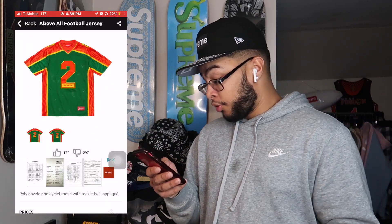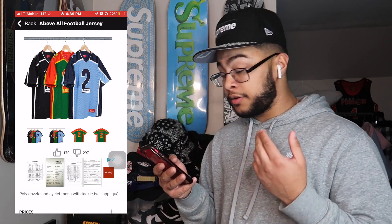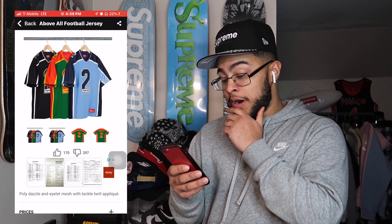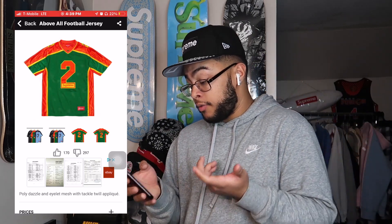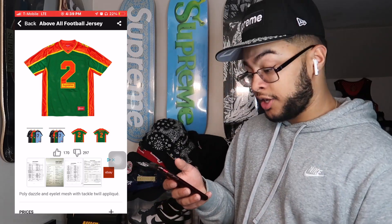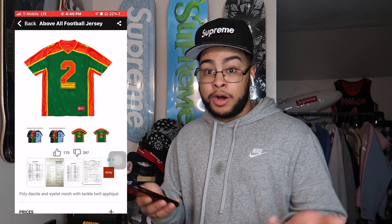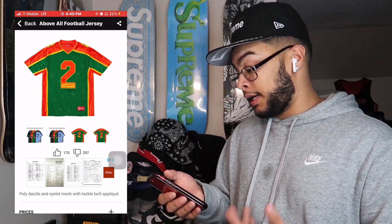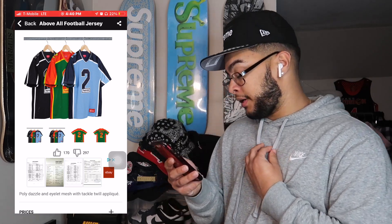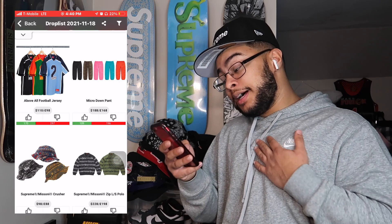The All Above Football Jersey is actually pretty clean — really, really clean. I wouldn't be surprised if this has resale in the summertime. I think the green one and the black one will probably do well. $110 is not bad retail — there's some room for profit. If you want to sell locally for $150, you can make like $40-$50 profit. Best sizes will definitely be XL.